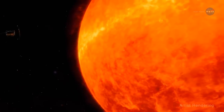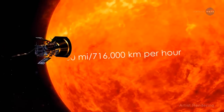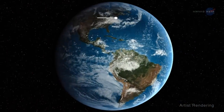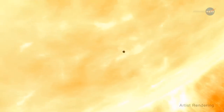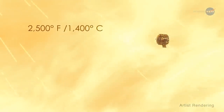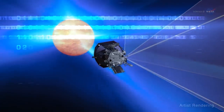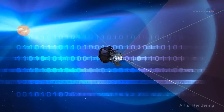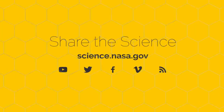Clever indeed! At its fastest speed, the Parker Solar Probe will orbit the sun at 430,000 miles per hour, or 716,000 kilometers per hour — fast enough to get from New York City to Tokyo in under a minute. It will absorb temperatures as high as 2,500 degrees Fahrenheit or 1,400 degrees Celsius. And soon it will begin to transmit the data to help us better comprehend one of the least understood phenomena in our solar system: the solar wind. For more illuminating information about the Parker Solar Probe, visit science.nasa.gov.